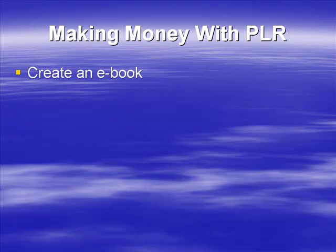Let's talk about some of the most popular ways that you can make money with private label rights products. Firstly, you could create an e-book from it. In all likelihood, it's already been delivered to you as an e-book, so it's fairly easy for you to edit it and then use that as a product.